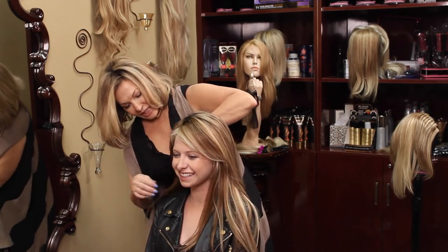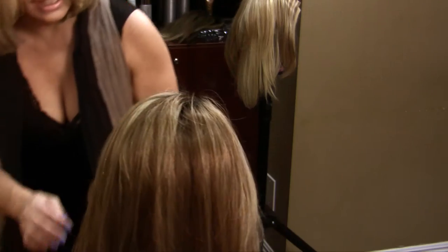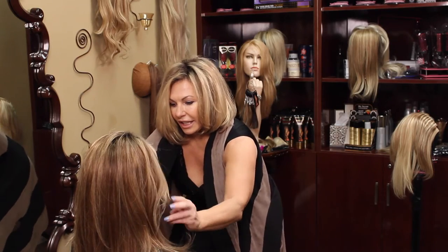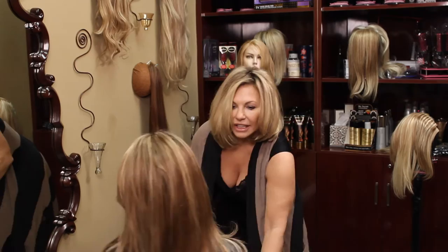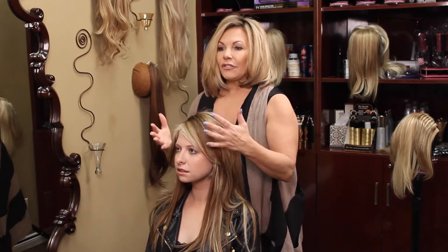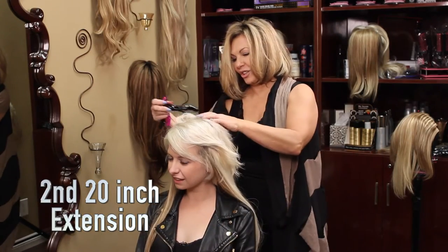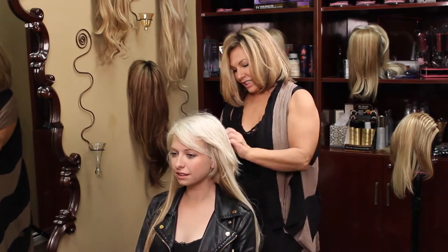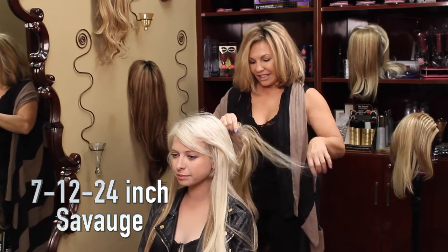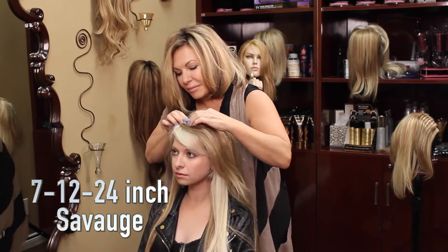All we would really need to do with this is come in and layer the front of these extensions, but it's a really beautiful look — a different color. I love this. You're so tall you can pull this off so nicely. It's gorgeous — it's not so bleached, but it would definitely blend in with your hair.